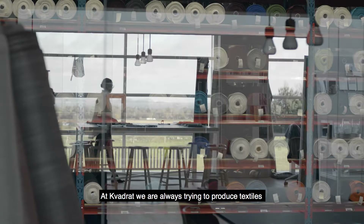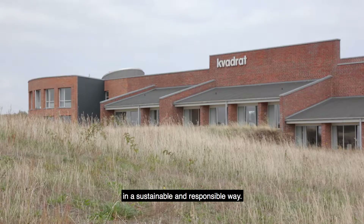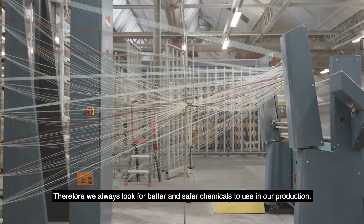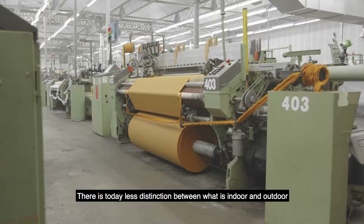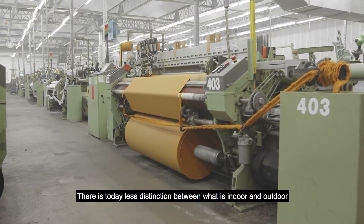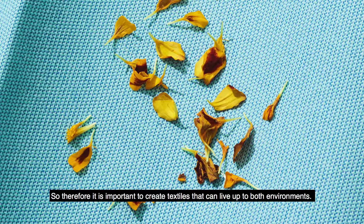At Quadrat we always try to produce textiles in a sustainable and responsible way. Therefore we always look for better and safer chemicals to use in our production. There is today less distinction between what is indoor and outdoor, so therefore it's important to create textiles that can live up to both environments.